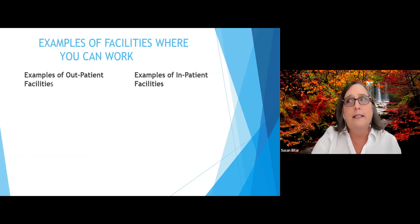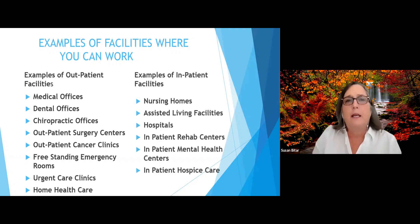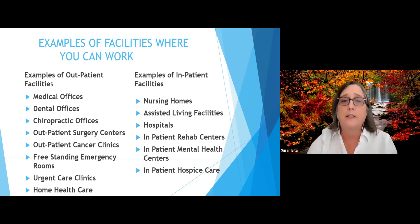There are different facilities where you will find work — outpatient facilities and inpatient facilities. Outpatient facilities include medical offices, dental offices, chiropractic offices, outpatient surgery centers, outpatient cancer clinics, freestanding emergency rooms, urgent care clinics, and home health care. Inpatient facilities include nursing homes, assisted living facilities, hospitals, inpatient rehab centers, inpatient mental health centers, and inpatient hospice care.